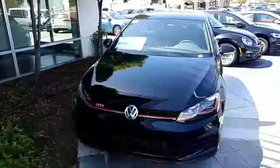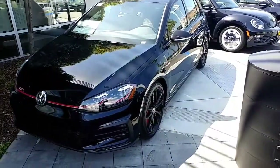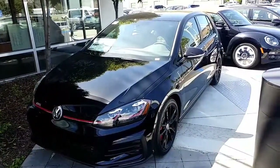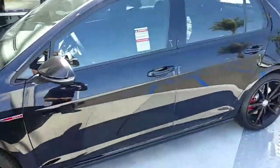Hey Lisa, how you doing? It's Buddy from Capistrano Volkswagen. Just talked to you not too long ago on the phone — just wanted to send you a video of one of the GTI Rabbits that I do have in stock. I have it here on my little island over here so people can see it from the highway.